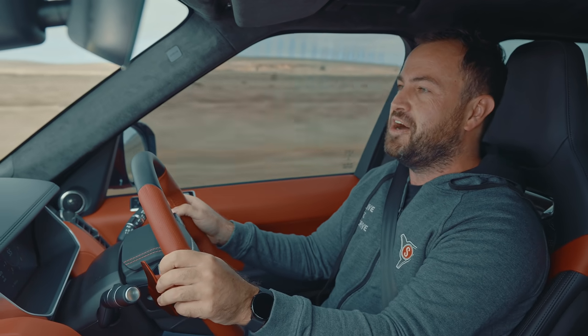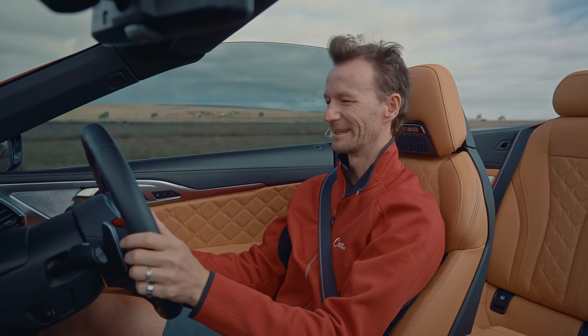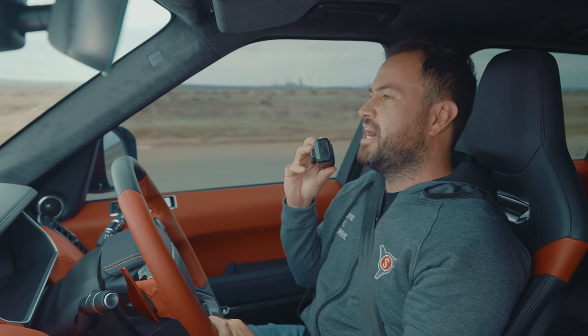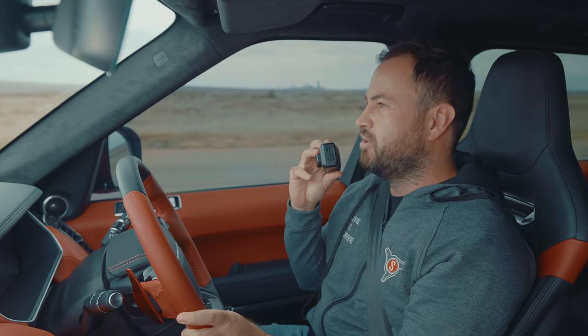Only lost by two car lengths there. It was maybe a little bit closer actually. It seems if you've got a Range Rover and you pull up at the lights next to an M8, you need to ask the guy very nicely if you can roll off to 30 km/h and then start your robot-to-robot race.